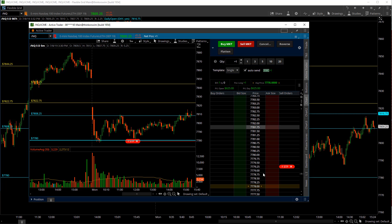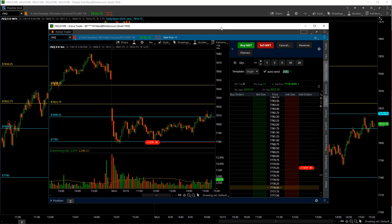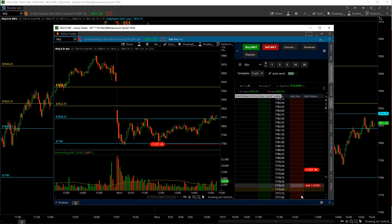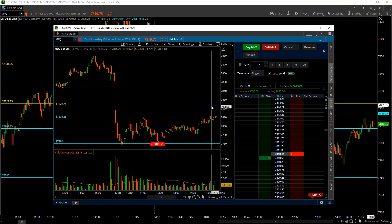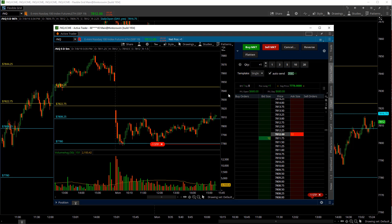I've got my stop loss in at 7879.25, so I locked in a point and a quarter — $25 risk on this trade — and I'm just going to look to ride this one to the upside. If you're watching this video tonight or in the future, you'll know whether this position came back and stopped me out under 7879.25 or if the market rallied up and hit that $8,000 profit target. I'm going to hold this position and see how it works out.